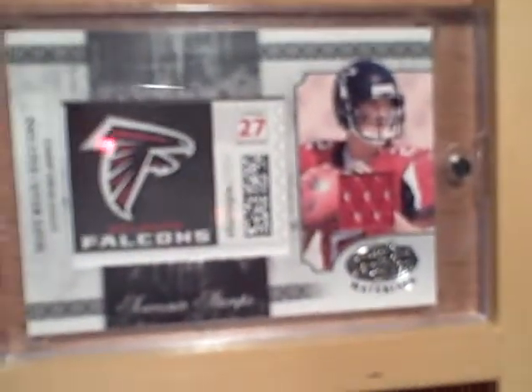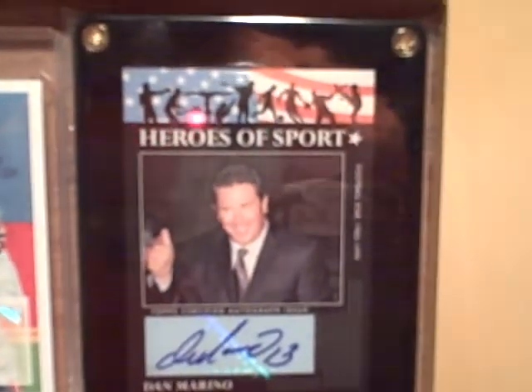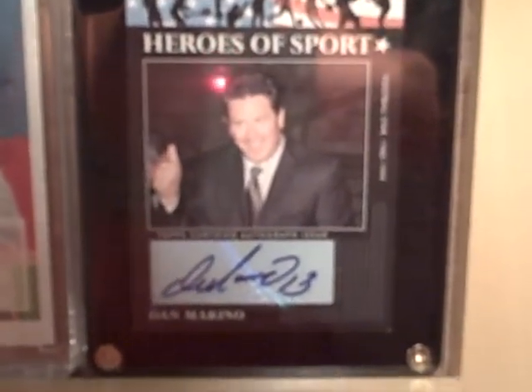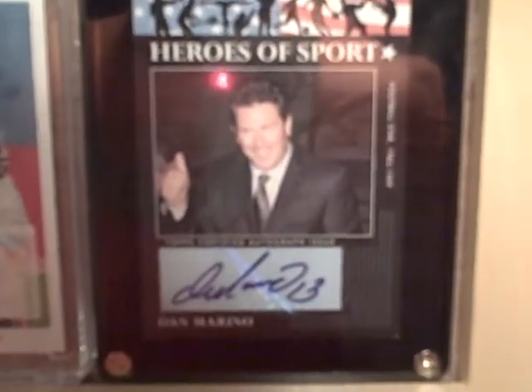Joe Flacco, one of those stamp piece-of-the-jersey cards. Hannah just walked in the door — honey where are you going? Josh and Hannah are gonna watch TV in the TV room, okay. Dan Marino. Otto from Topps Heroes of Sport.